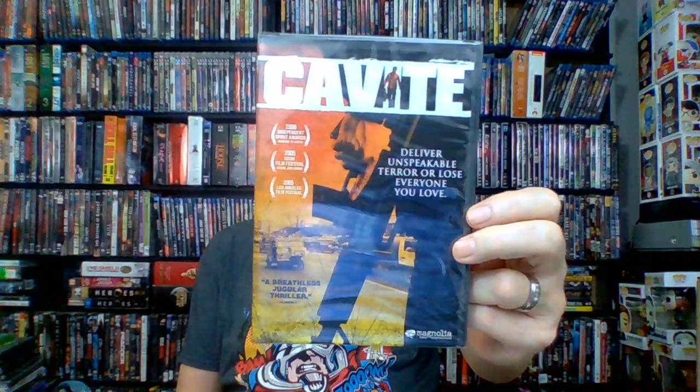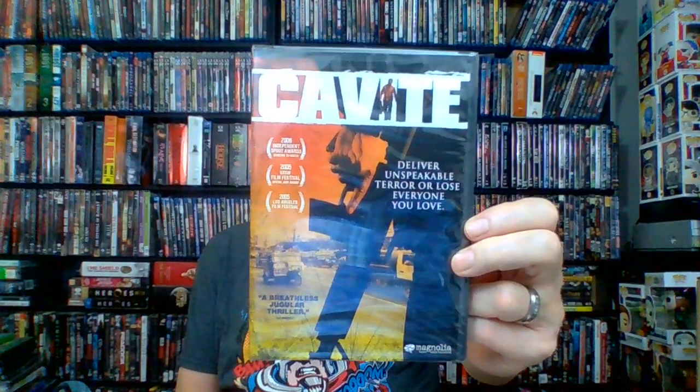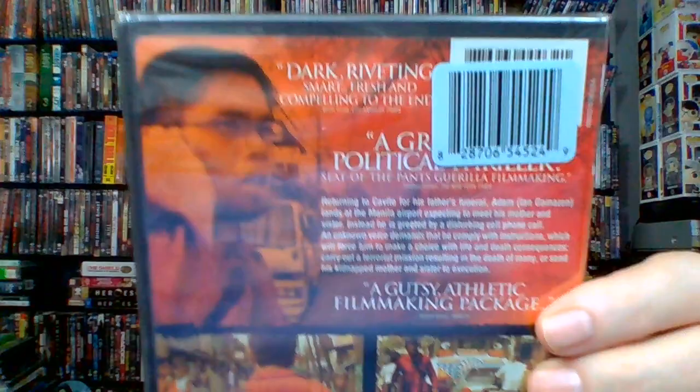Next up: Cavite — not rated, 2005, 80 minutes, a thriller from Magnolia. This is a Filipino film filmed in the Philippines that apparently won a bunch of awards. Returning to Cavite for his father's funeral, Adam lands at the Manila airport expecting to meet his mother and sister; instead he's greeted by a disturbing cell phone call. An unknown voice demands he comply with instructions that force a life-and-death choice: carry out a terrorist mission resulting in the death of many, or send his kidnapped mother and sister to execution. Wow, what a choice — it gets good reviews.